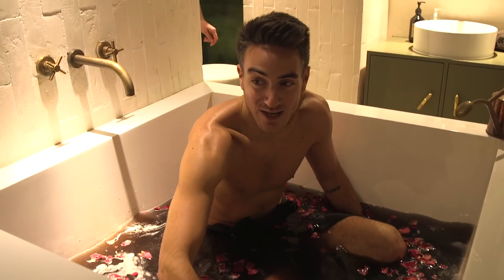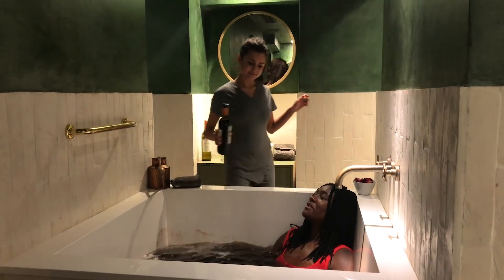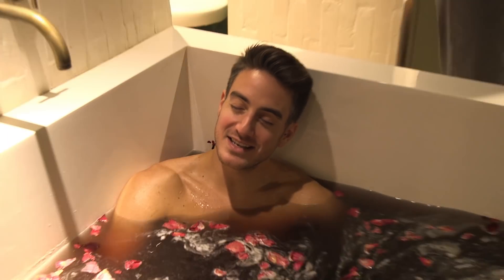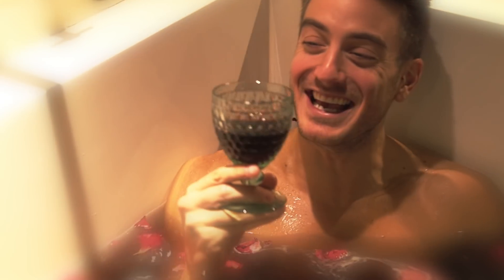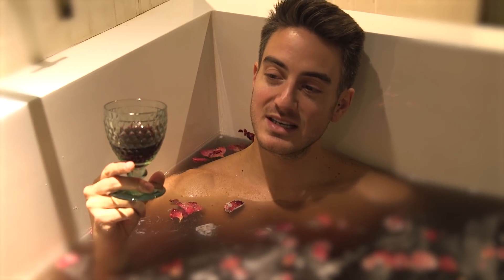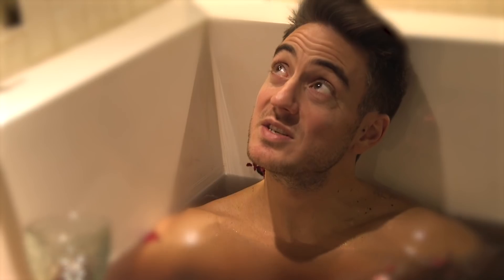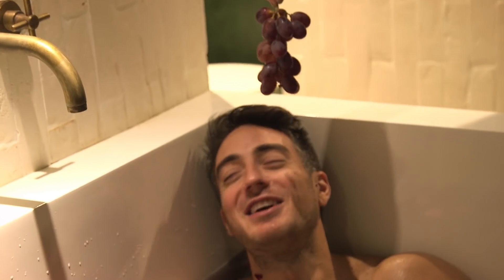I can't believe I'm sitting in wine. Oh, it smells so good! You know the only thing missing? That glass of wine. Oh my god — ask and you shall receive! Chin chin, cheers! Can you believe we're just sitting in bottles of wine? It's so tempting to just dunk my head in and take a massive gulp. I mean, there's a sign up there for a reason. This is strangely sexual.